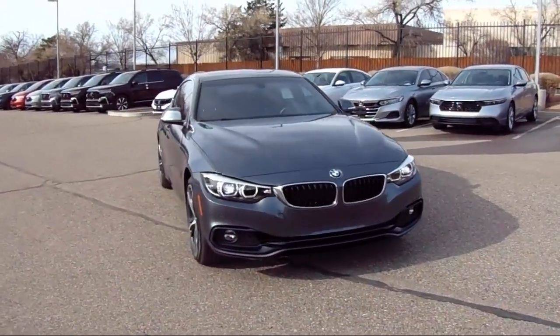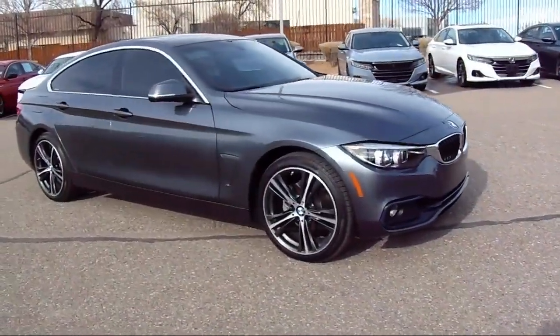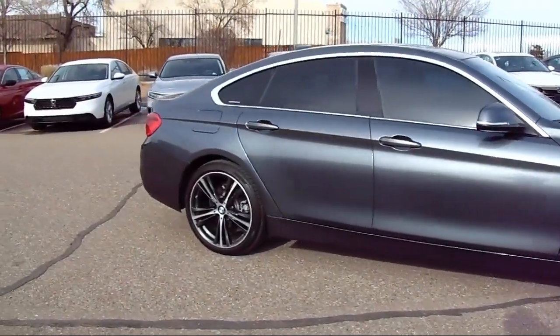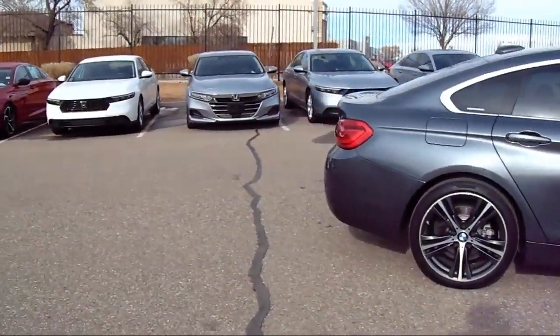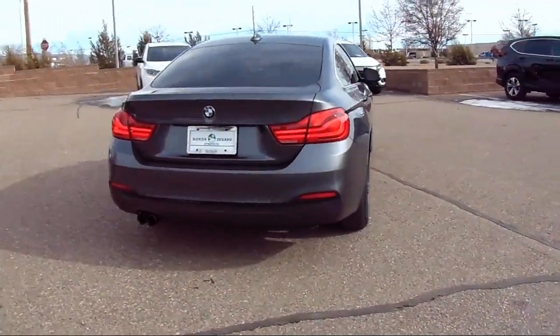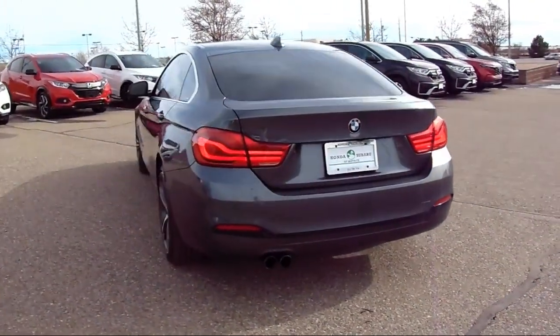Heated seats, sports seats, HD radio, wood door panel insert, keyless entry, Dakota leather seating, rain-sensitive windshield wipers, leather steering wheel with auto tilt-away, BMW Assist eCall emergency communication system, and has less than 30,000 miles on the odometer.